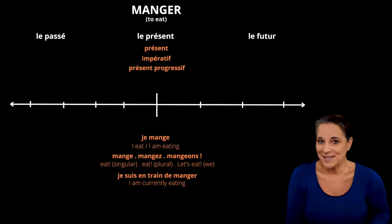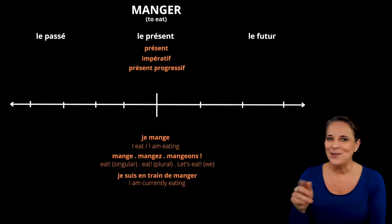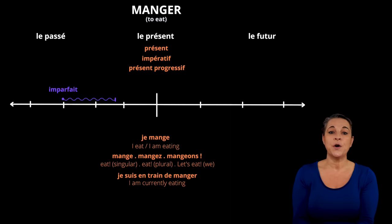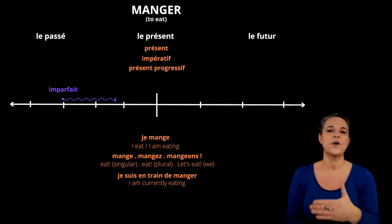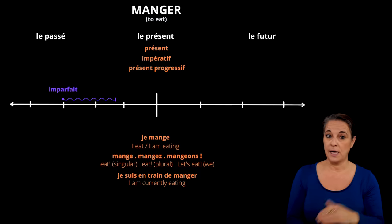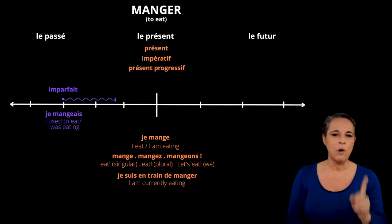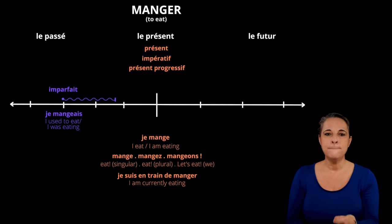The present tense will be our anchor for the rest of this video. Now let us look at the past. Let's start with the imperfect, or in French we say imparfait. This tense is used for an ongoing action that started in the past and carried on over a period of time. In English it is used this way — you would say I was eating or I used to eat as a habit. In French, we would use only one way. We would say je mangeais.